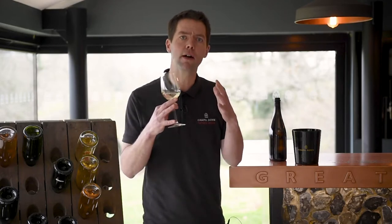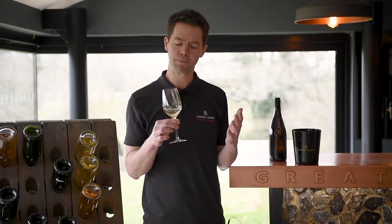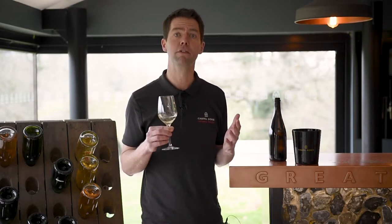On the palate, lots more apple fruit and then a crisp acidity that really drives through the palate and makes this wine fantastic for food matching.